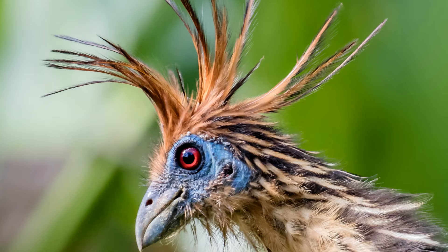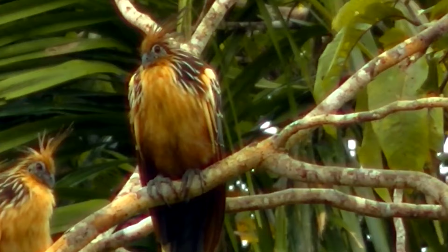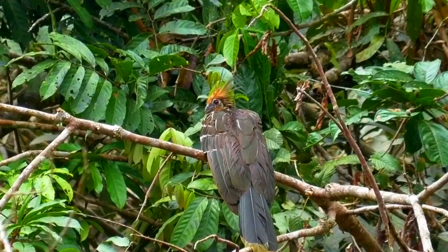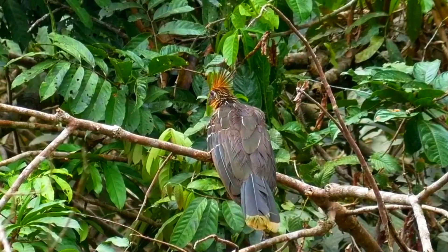Though they may look like raptors ready to pounce on an unsuspecting creature, Hoatzins are actually vegetarians. Not only that, but they're almost exclusively folivores, meaning their diet consists mostly of leaves. Sometimes Hoatzins will eat flowers and fruits, but most of what they eat are leaves. These leaves are digested in a way that's similar to a sheep or a cow. The leaves are broken down in the Hoatzins' digestive tract by symbiotic bacteria, and just like the ruminants they mimic, Hoatzins are gassy.